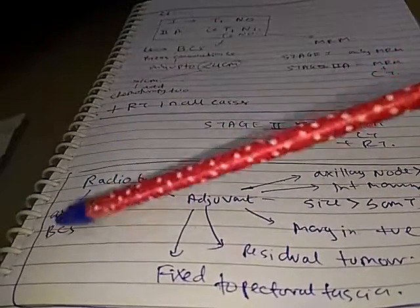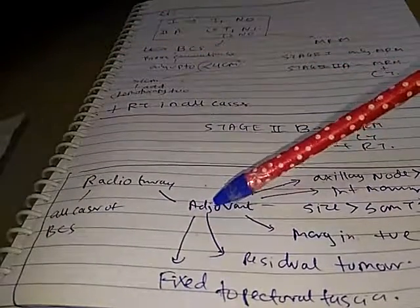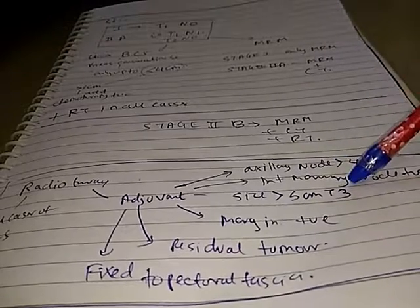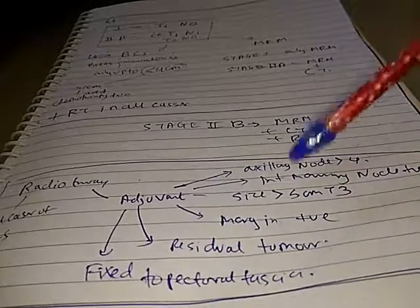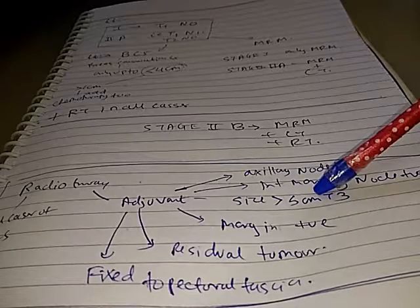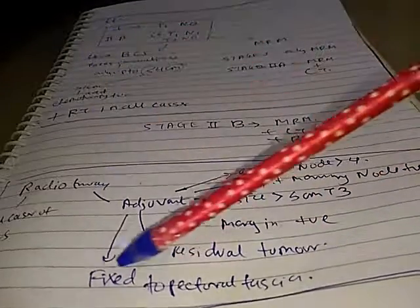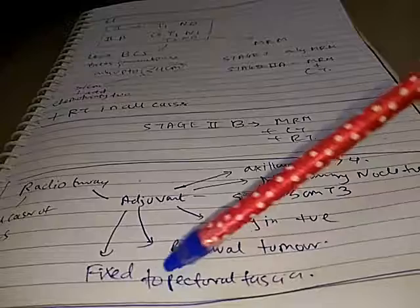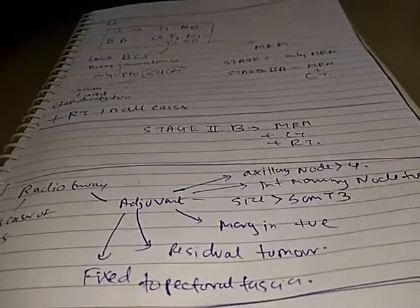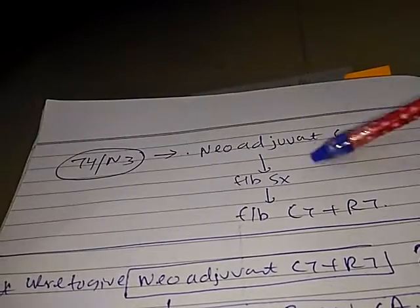Besides all BCS cases, other conditions requiring adjuvant radiotherapy include: axillary lymph nodes greater than 4 in number, involvement of internal mammary nodes, tumor size greater than 5 cm (T3 stage), positive margins, residual tumor, or when the lesion is fixed to the pectoral fascia.